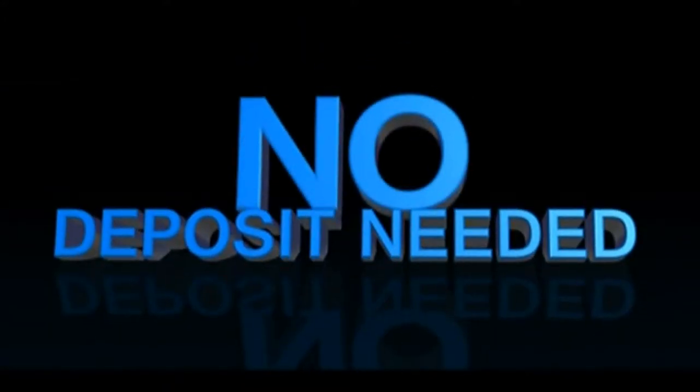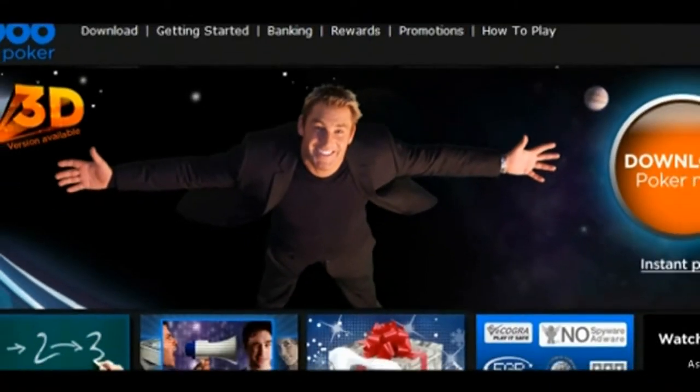Welcome to 888poker. Join now and you can get $8 free — no deposit needed. It couldn't be easier to claim your absolutely free $8.